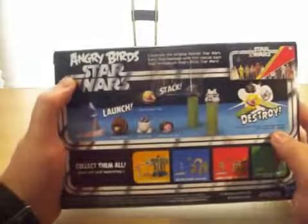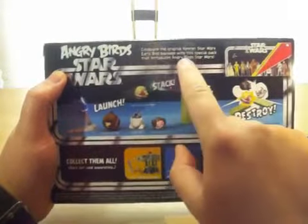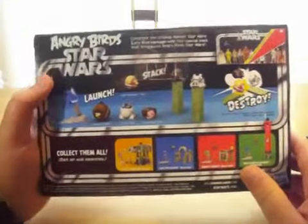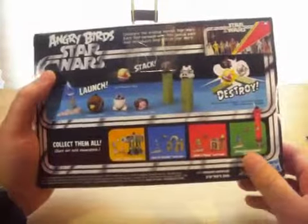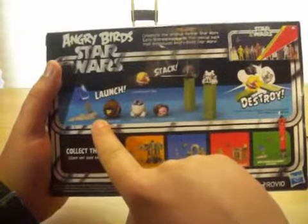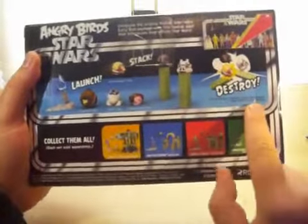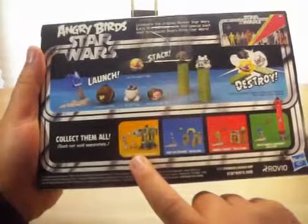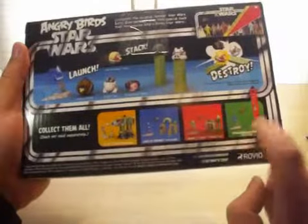On the back: Angry Birds Star Wars — celebrate the original Kenner Star Wars Early Bird Package with a special pack that introduces Angry Birds Star Wars. You've got pictures of all the birds and the lightsaber launcher and two blocks. It does not come with Darth Vader Pig and Stormtrooper Pig, but it does say Launch, Stack, Destroy! And collect them all — Attack Battle Game, Fight on Tatooine Battle Game, Jabba's Palace Battle Game, and Darth Vader's Lightsaber Battle Game, which I also got.